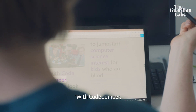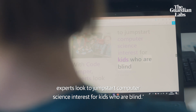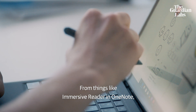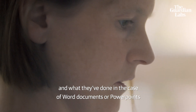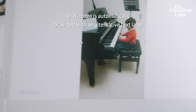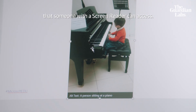With Code Jumper, experts look to jumpstart computer science interest for kids who are blind. Microsoft has taken on the responsibility to make inclusive technologies and inclusive design — from things like Immersive Reader and OneNote — and what they've done in the case of Word documents or PowerPoints is to make sure that, for example, if there's an image in your PowerPoint, that image is automatically provided an alternative text label that someone with a screen reader can access.